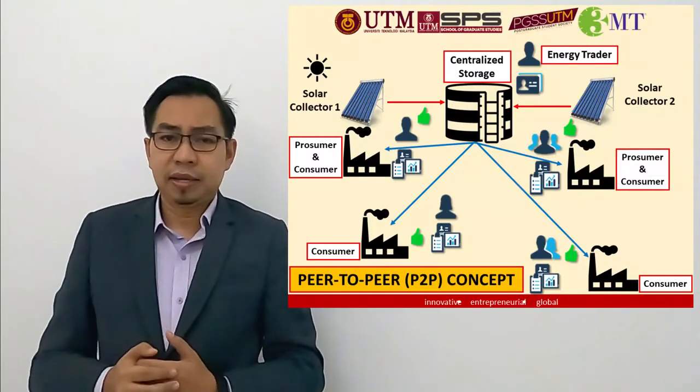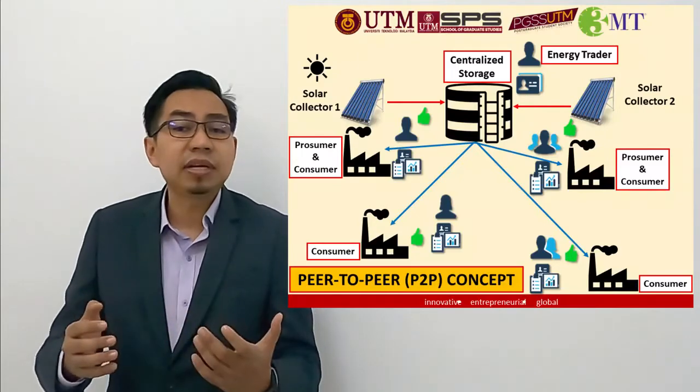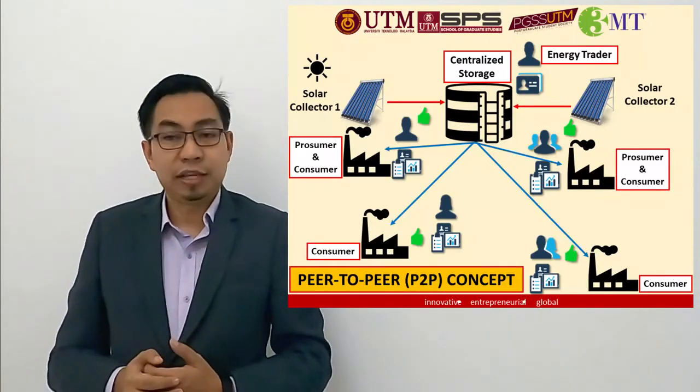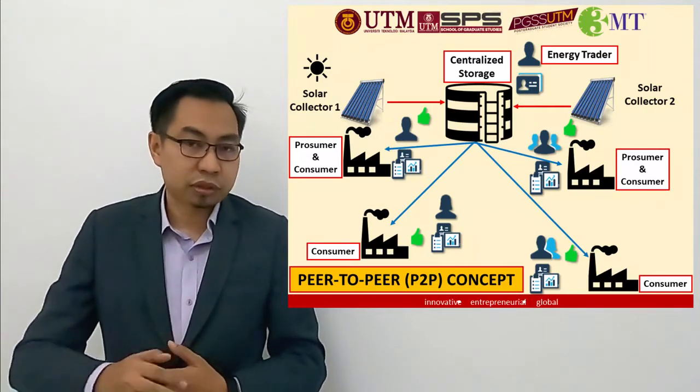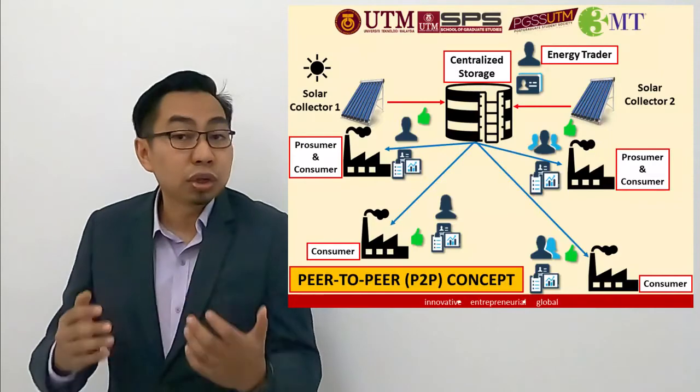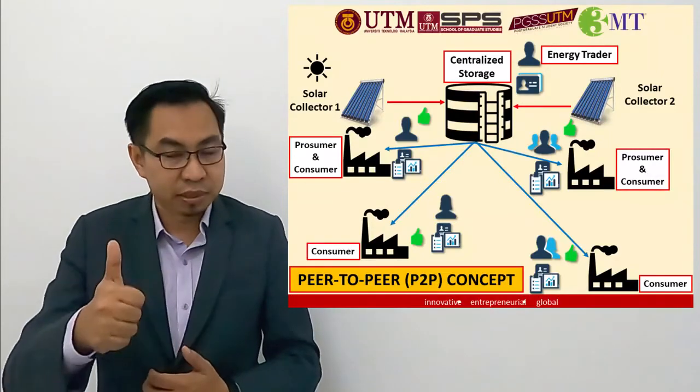The outcome of this study will help the industry to optimize the generation of solar thermal energy at a lower cost, and finally, reduce carbon emissions and CO2 for a greener environment.